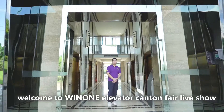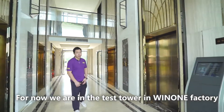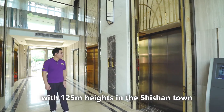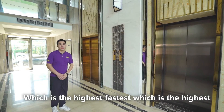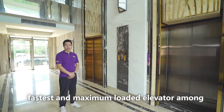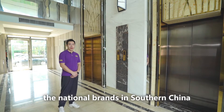Hello ladies and gentlemen, welcome to Win1 Elevator Canton Fair live show. For now, we are in the test tower in Win1 Factory, with 125m height in Shishan Town, which is the highest, farthest, and maximum load capacity elevator among national brands in South China.